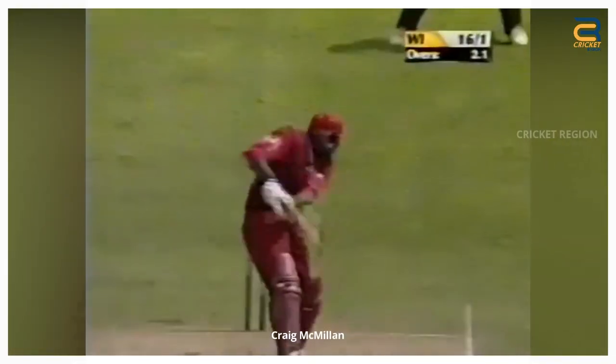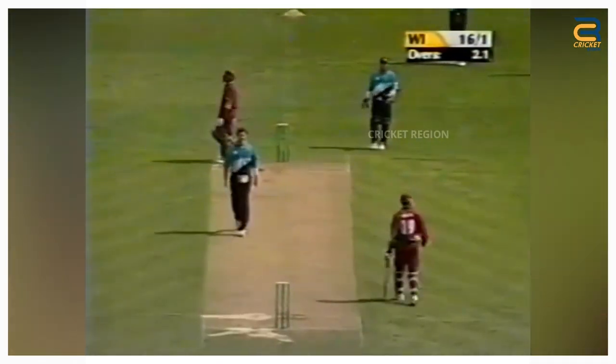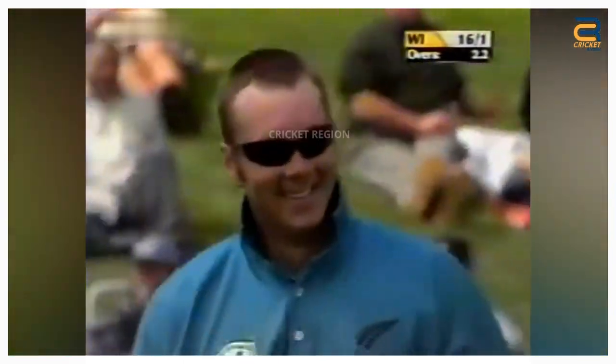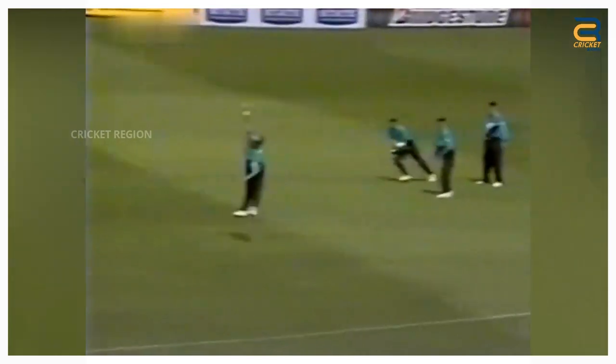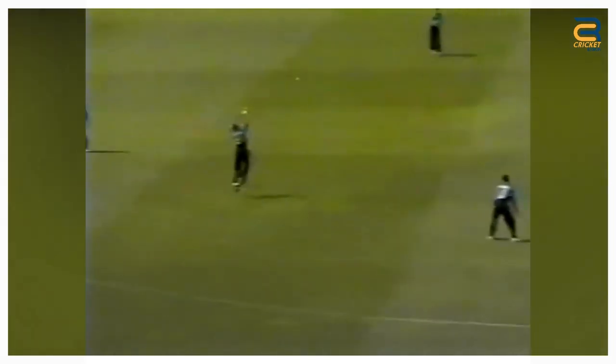Number 5: West Indies' tour of New Zealand's second ODI at Taupo on January 4, 2000. Craig McMillan was a part of the New Zealand team and did produce a notable fielding performance at gully. Jimmy Adams played a square drive towards gully. The ball was hit hard and looked like it would go past the fielder. However, McMillan, who was positioned at gully, jumped into the air and managed to get a single hand on the ball. He then quickly recovered and threw the ball towards the wicketkeeper's end.